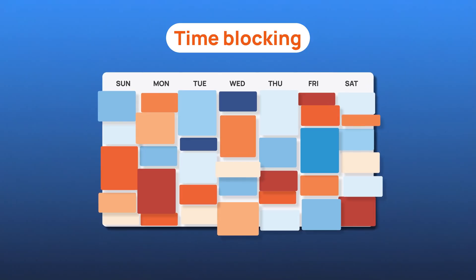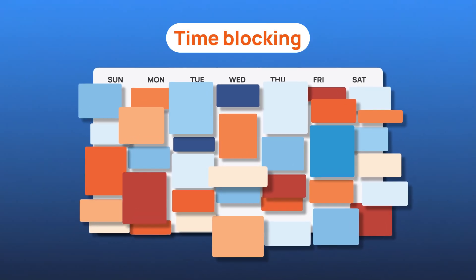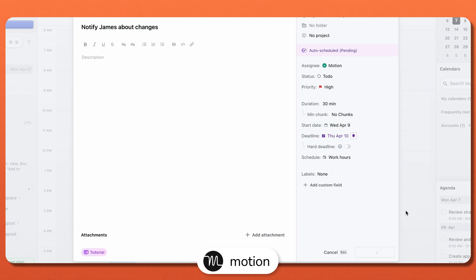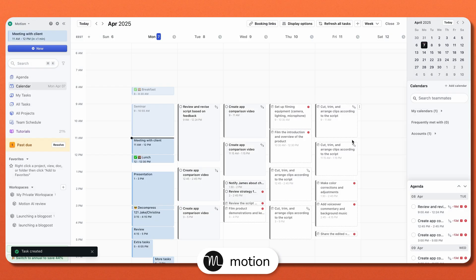Now let's talk about time blocking, because knowing what to do is one thing, but actually scheduling it into your day — that's where these apps can really help. With Motion, you don't have to worry about dragging tasks into your calendar if you don't want to. The AI takes your tasks, meetings, and deadlines and creates a fully scheduled day without you lifting a finger. And if plans change — say, an urgent meeting pops up — Motion instantly reschedules everything, making sure nothing gets lost or forgotten.